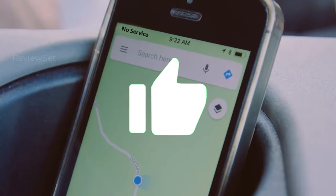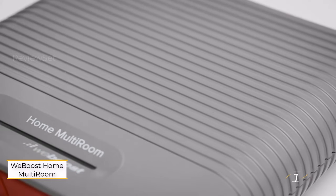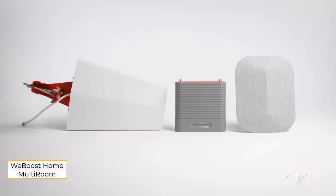We have the solution to end your signal struggles. Hit the subscribe button, give a thumbs up or down, and comment about which one is best for you. Okay, let's get started. Number one: the weBoost Home Multi-Room.